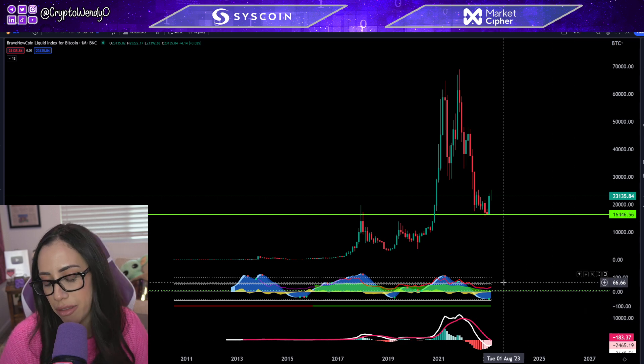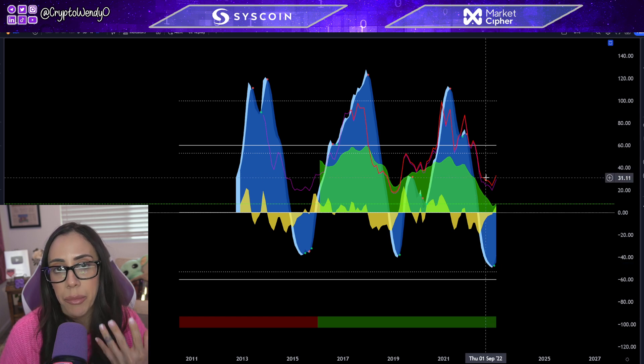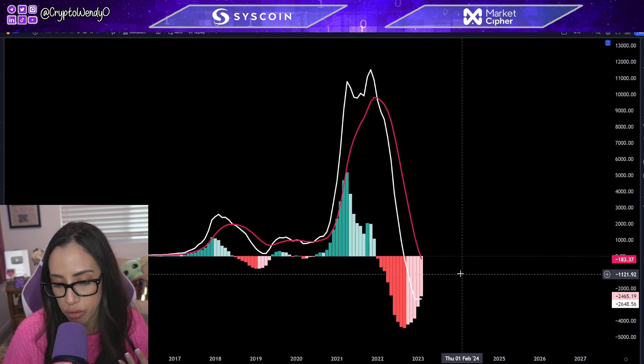What can we expect in the month of March? Taking a look at Market Cipher, we printed a green dot and we can see money coming into the market — essentially should be pushing price up. When we also take a look at MACD, we're getting ready to bull cross.